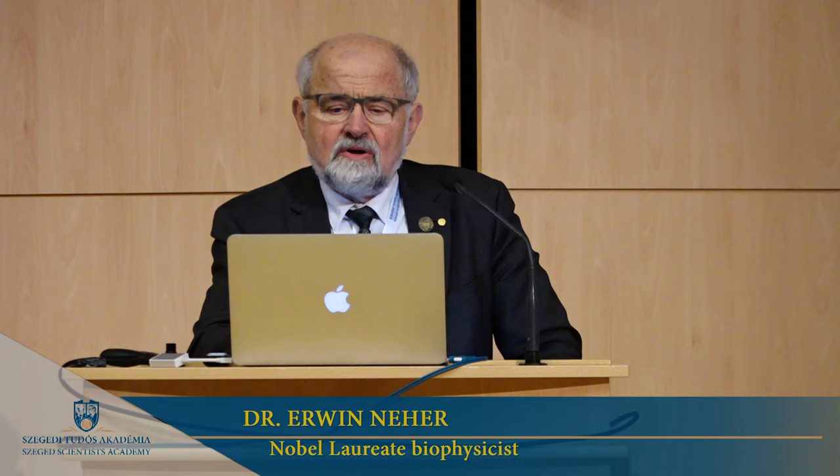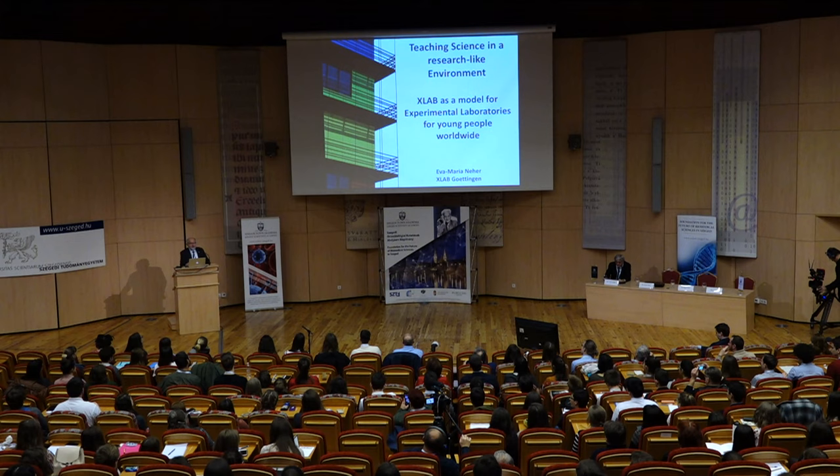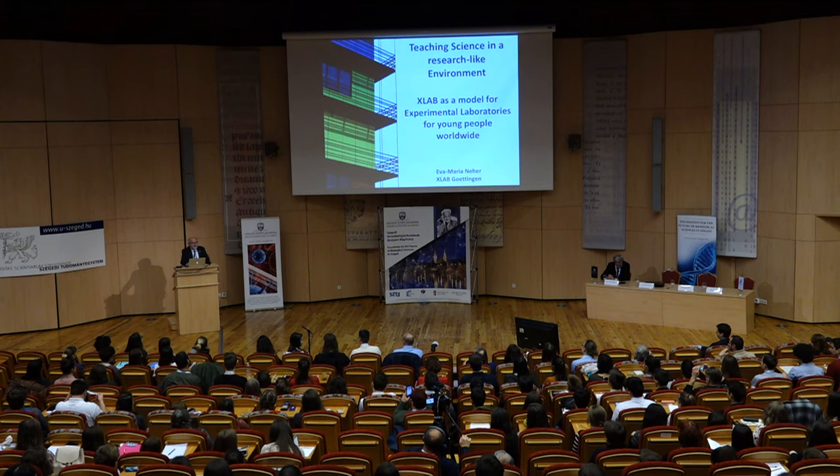The idea is to teach science in a research-like environment, quite similar to what I saw this morning here in the secondary school program, to provide opportunities for high school students to get familiar with scientific methods and to do some experiments themselves, in order to find out whether they like this kind of idea.